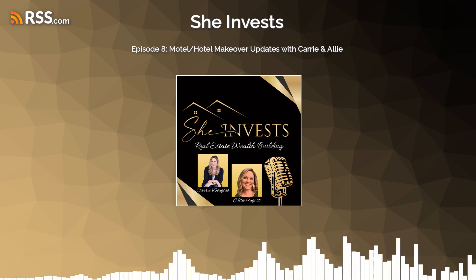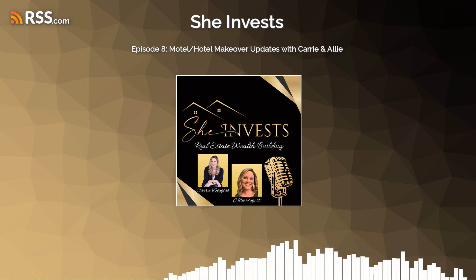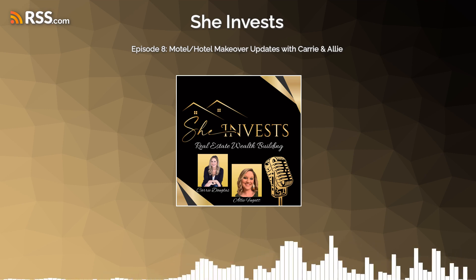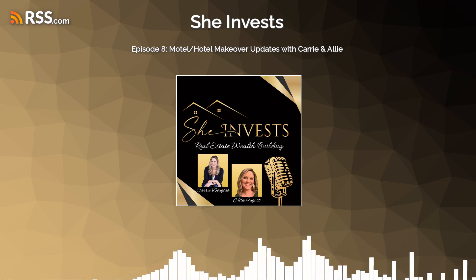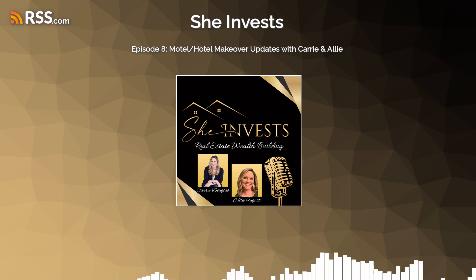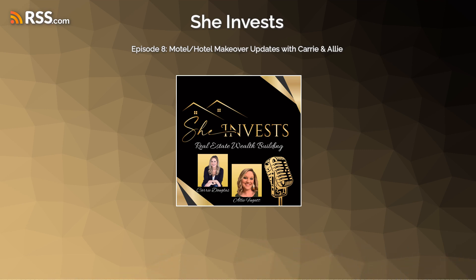Hello, and welcome back to the SheInvest podcast. I am your host, Allie Fugit, and I'm Keri Douglas. We are SheInvest. Today we thought we would come and give you some real-time updates on what we're currently going through with our hotels — the process of everything, whether it's technology, design, or just being in the thick of things.